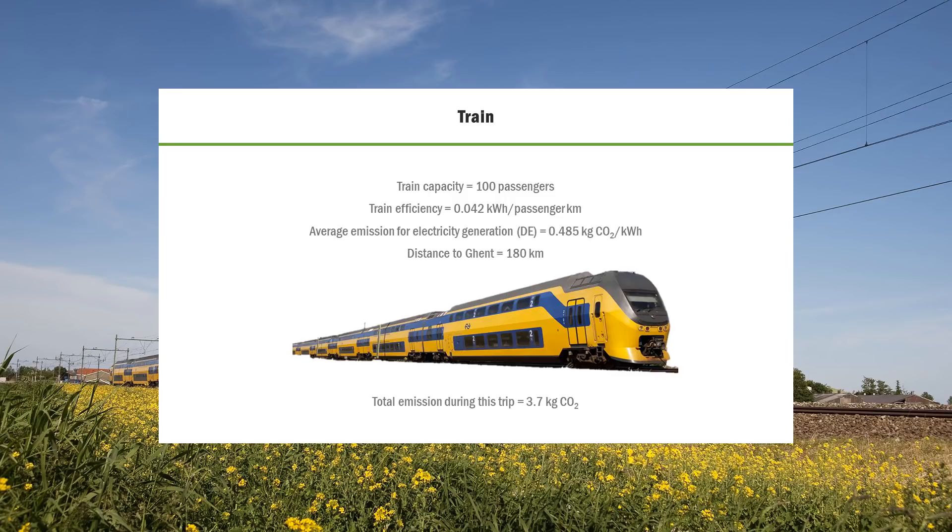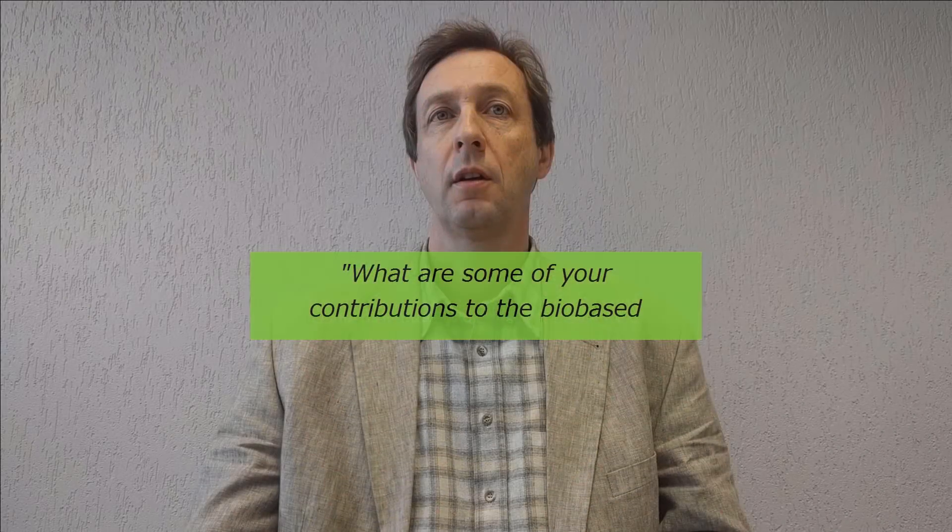The efficiency of the train per passenger per kilometer is 0.042 kilowatt hours. The carbon intensity is 0.485 kilograms of CO2 per kilowatt hour, assuming the energy is generated in Germany. The average emission would then be 0.0204 kilograms of CO2 per passenger per kilometer. I had to travel a distance of 180 kilometers, bringing this total trip to 3.7 kilograms of CO2.